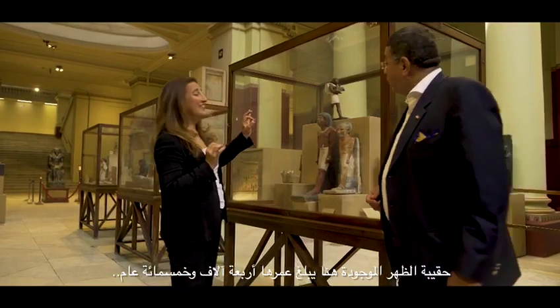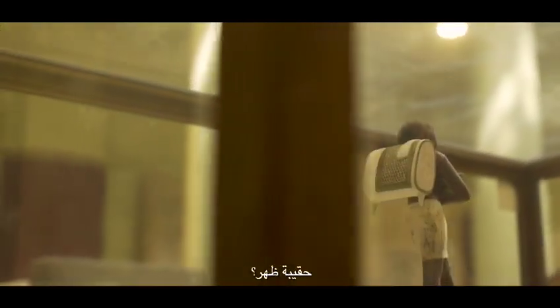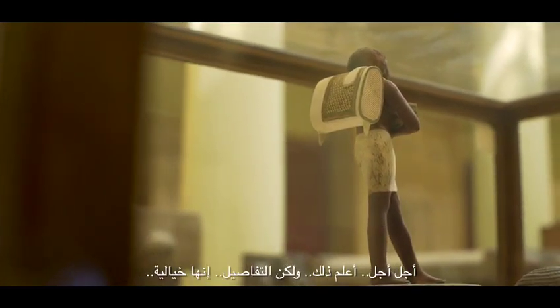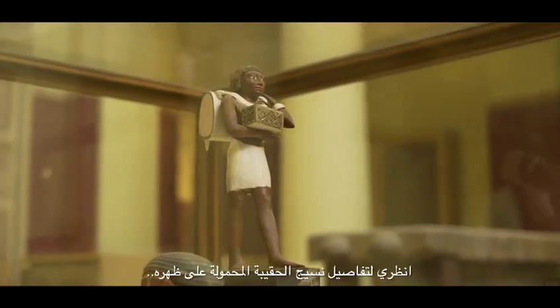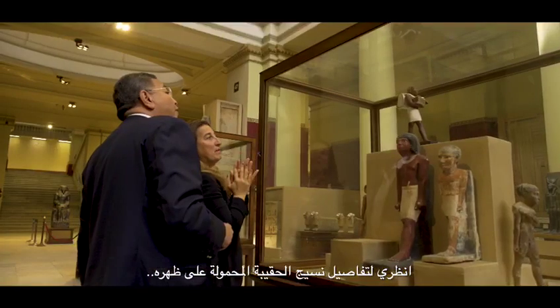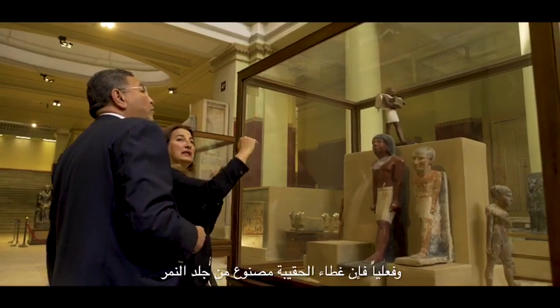The backpack we've got here is four and a half thousand years old, and it's made of wood. Look at the details — it is just out of this world. Look at the details of the weaving of the backpack on his shoulders, and there's a lid.